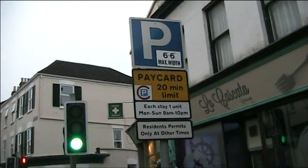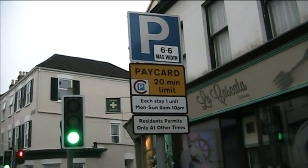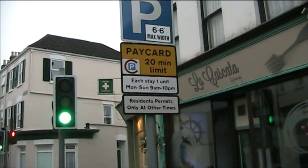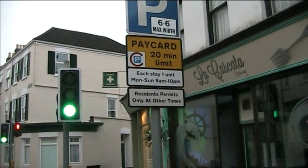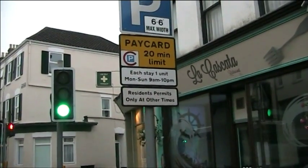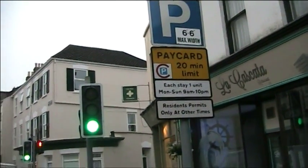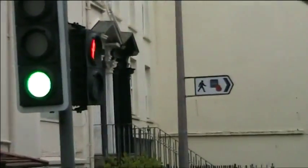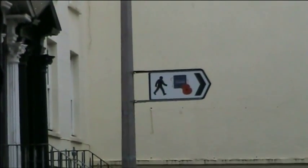There's a nice bit of information out here. This is a parking area — nice big P. Mustn't be more than 6 foot 6 wide. It's only a pay card though, 20 minutes. Each unit, one. And here's the detail: Monday to Sunday, 9 a.m. to 10 p.m. Residence permits at other times. I don't think it's too difficult. I don't know why they've got a big P up there, but there we are. And across the road — I haven't quite worked out what that sign is all about yet.